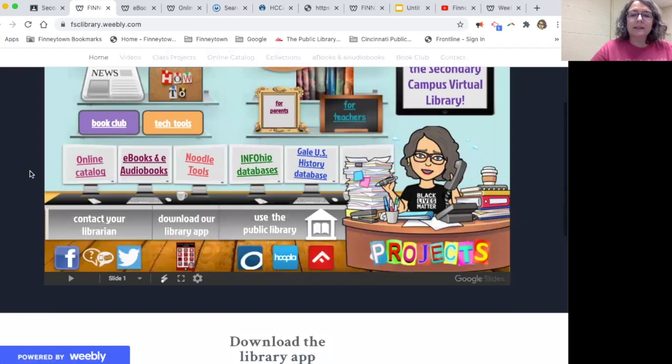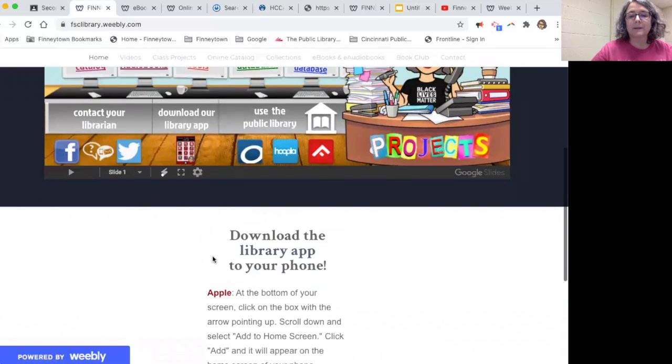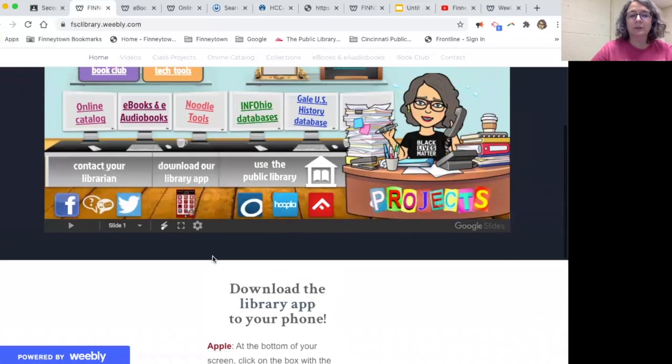Last but not least, I had some fun this summer creating this library app. There are instructions down here on how to download the app to your phone.